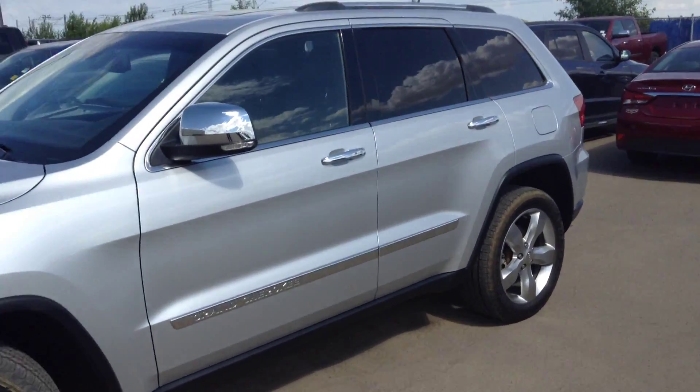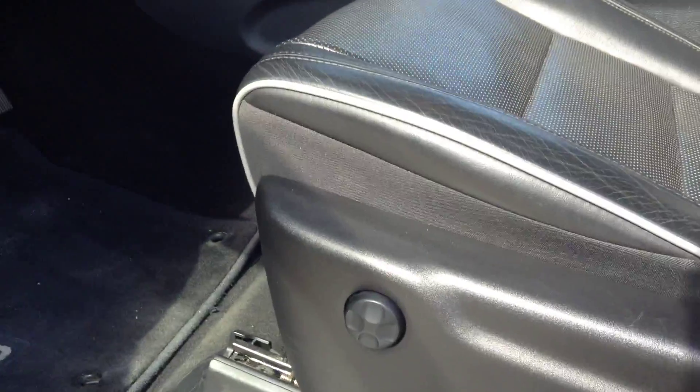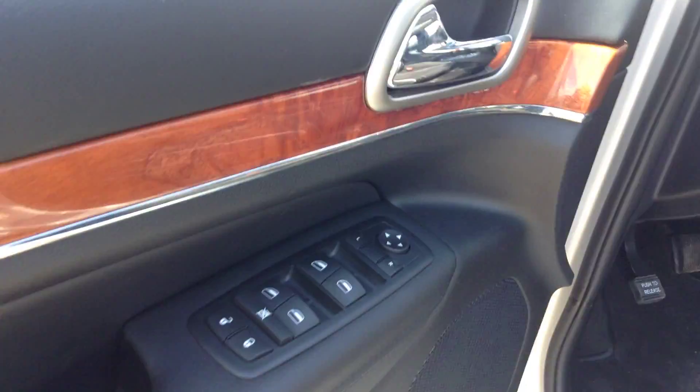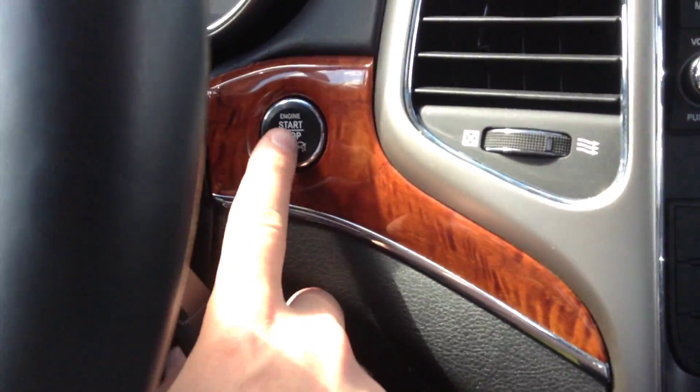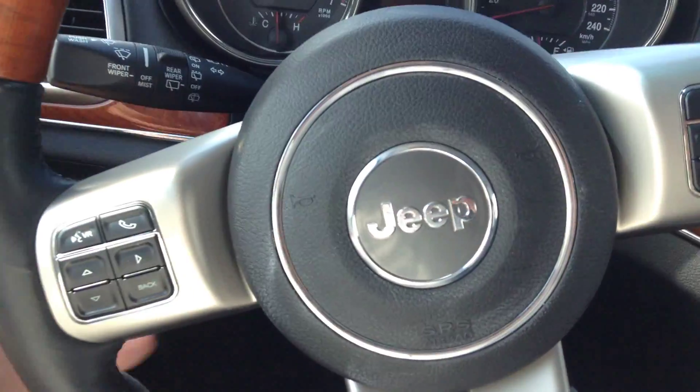I'll hop inside and show you the interior. It has remote keyless entry, full power seats, power windows, power locks, memory seating with options one and two, push-button start, and a power adjustable steering wheel.